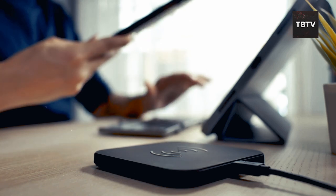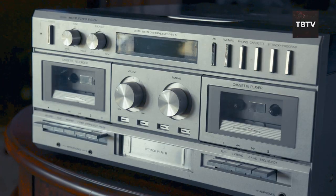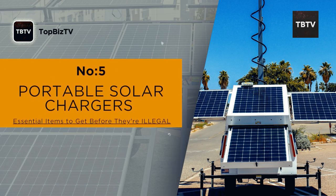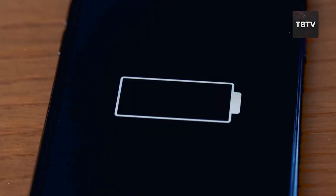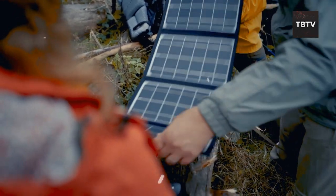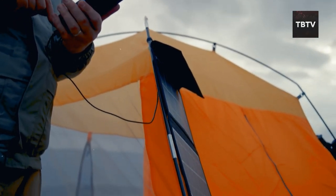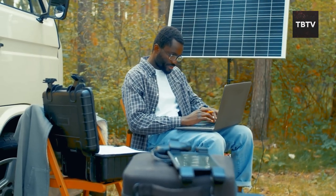Our lives are powered by electronics — phones, radios, medical devices — and in a crisis, staying connected becomes even more crucial. That's where portable solar chargers and solar generators come in. Imagine a massive hurricane slams into your town, power lines are down, and you're unable to charge your phone or access vital information. A portable solar charger is a compact device that uses sunlight to charge your electronics — lightweight, portable, and perfect for keeping small devices juiced up during an emergency.